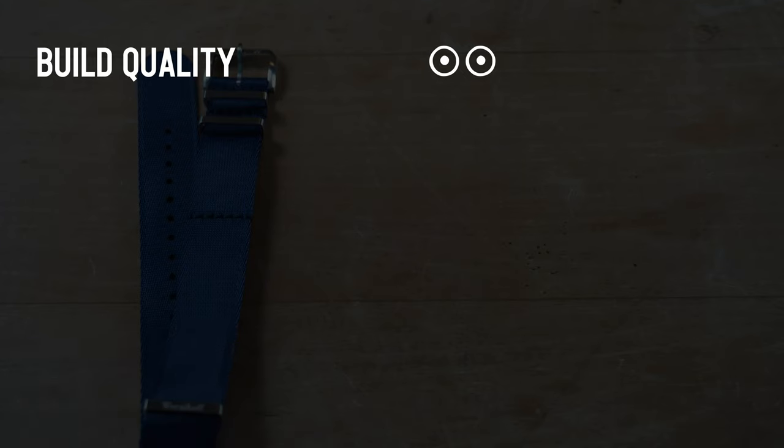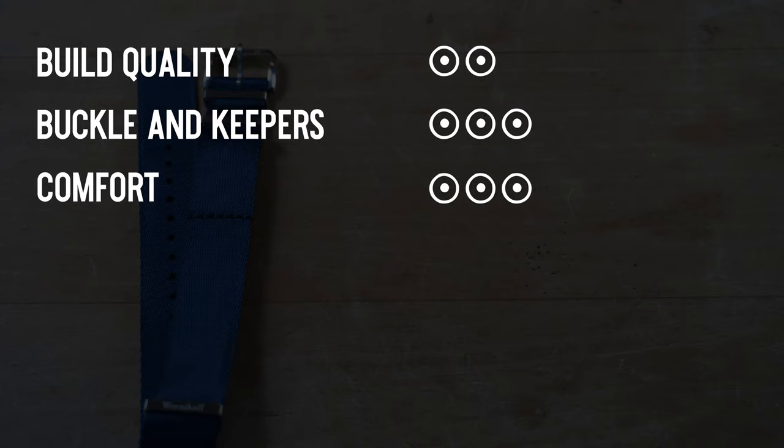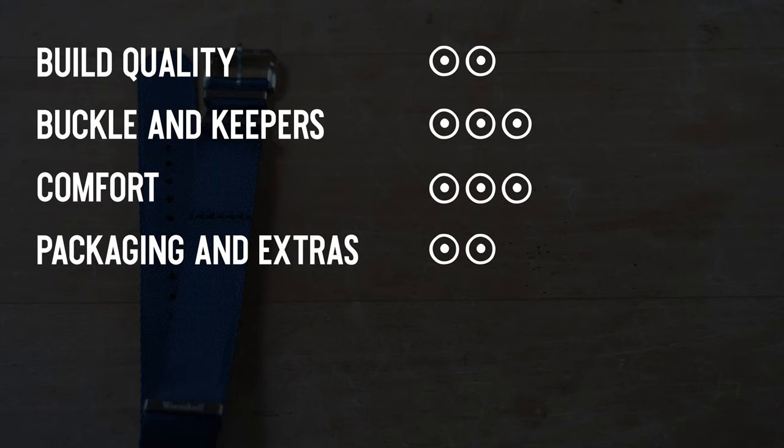Definitely would recommend for folks who want a really nice band to wear day in and day out. Build quality: 2. Buckles and keepers: 3 — really like these buckles and keepers. Comfort: 3 — almost a 4, to be honest; probably the most comfortable band on the day. Packaging and extras: 2 — not as good as the Oncewil, but you're not paying for it. Value: 2 overall.